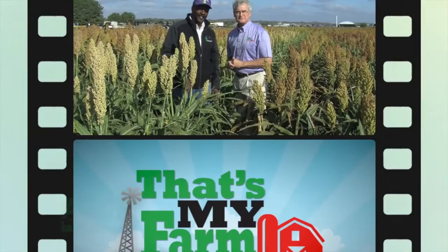Tesfai, thank you for telling us about the sugarcane aphid resistance you have here. I appreciate it. Thank you so much. Folks, stay with us — we'll be right back after these words from our sponsor.